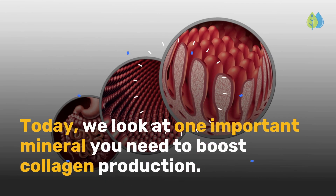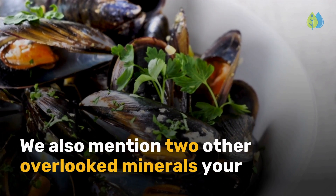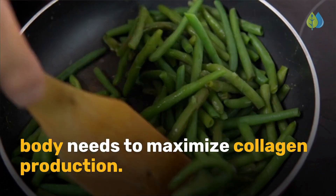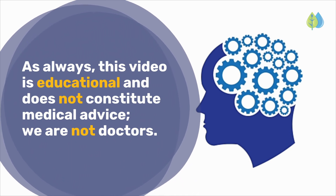Today, we look at one important mineral you need to boost collagen production. We also mention two other overlooked minerals your body needs to maximize collagen production. As always, this video is educational and does not constitute medical advice. We are not doctors.